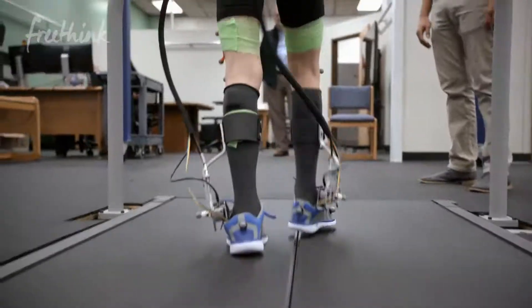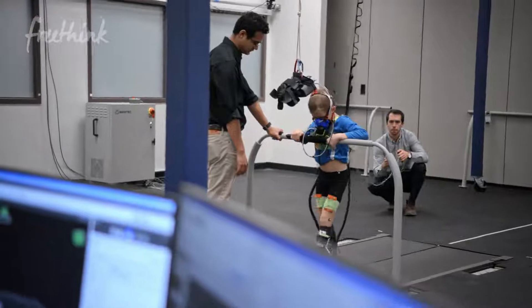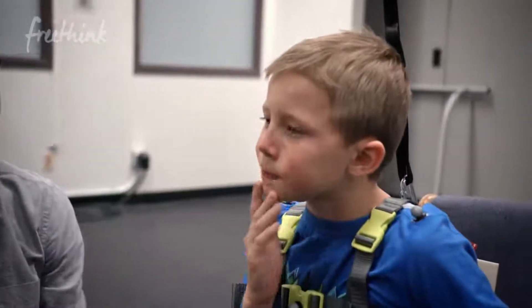Ready, Jackson? We're going to slow you down in three, two, one. How you doing? How'd that one feel? Is it rough? It's okay. It's really important for us to come up with a solution that will span across this continuum of walking ability.